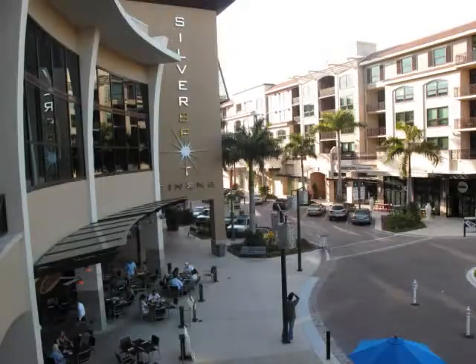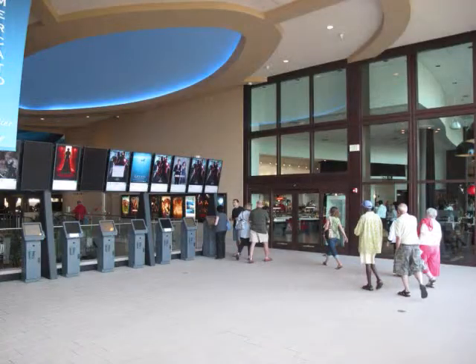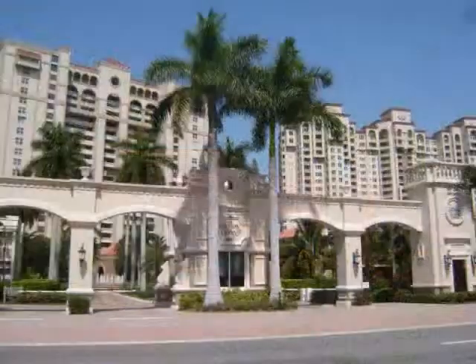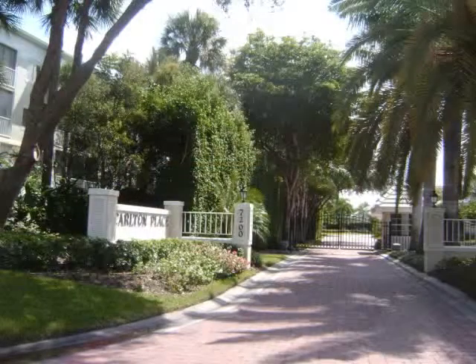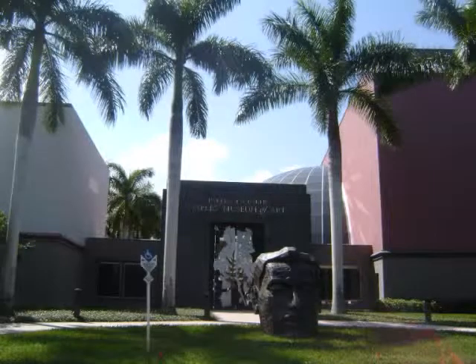Just to the southeast is the Mercado, featuring the finest in dining and shopping, a movie theater, and a Whole Foods. Pelican Bay is just south of Naples Park and is probably Naples' most recognizable community, with about 70 different subdivisions and home to the Philharmonic Center for the Arts.